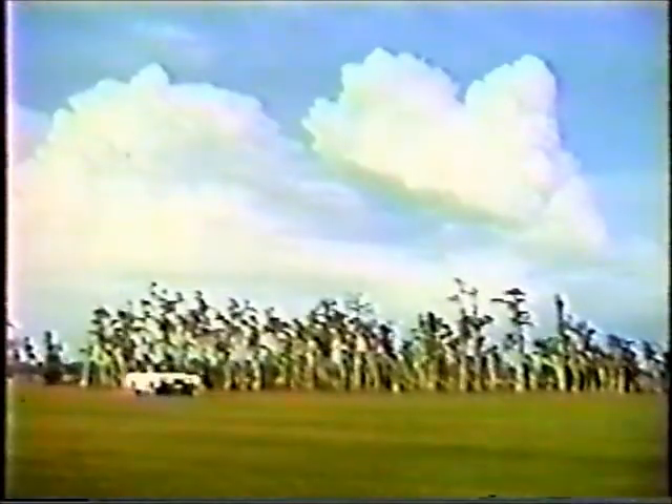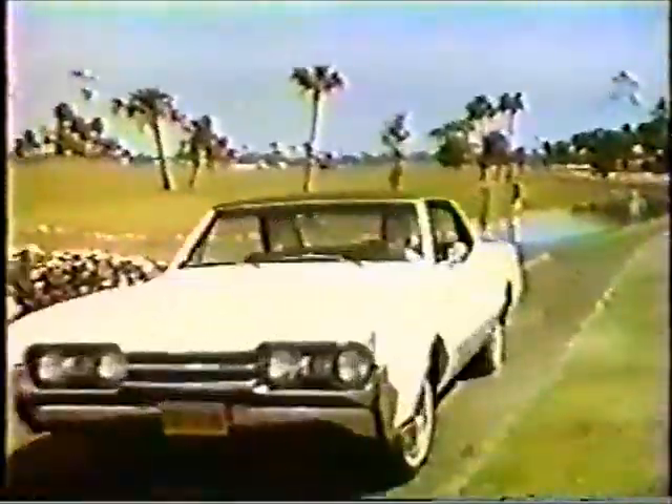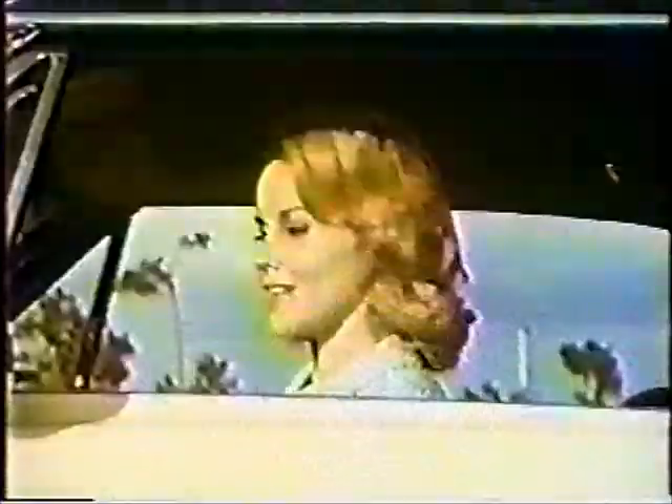Cutlass Supreme — engineered for excitement, Toronado style. Also available: vinyl top, bucket seats, disc brakes, and many other features.